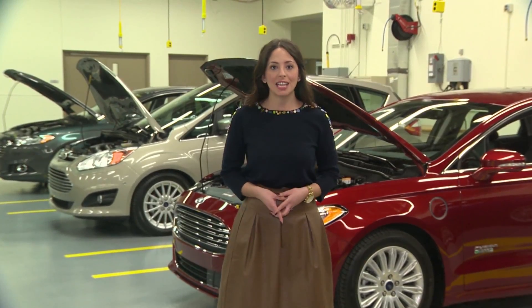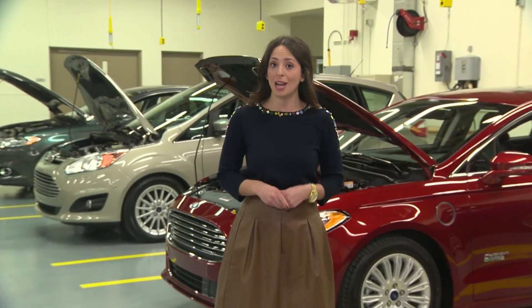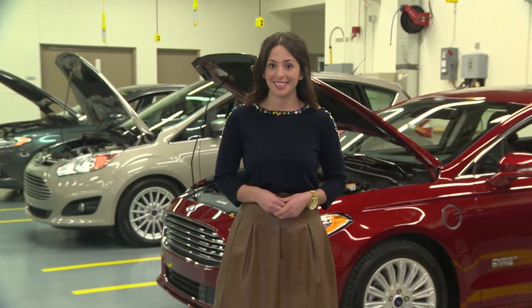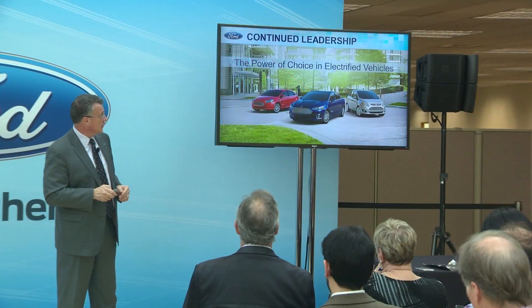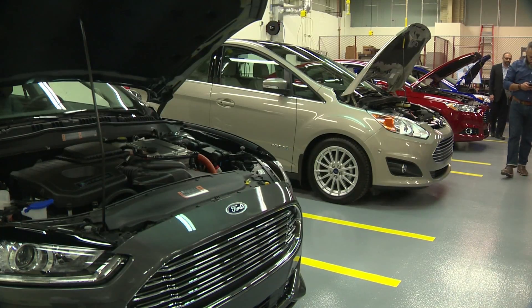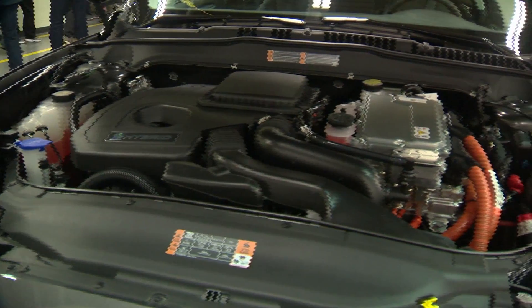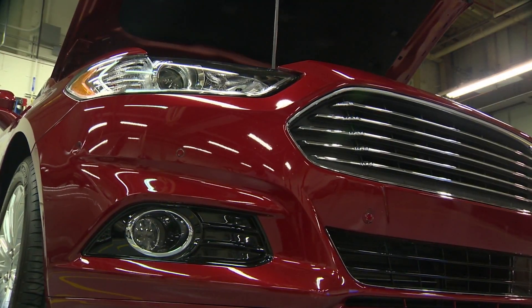Here at the Ford Engineering Lab of Dearborn, engineers are developing not only more cost-efficient ways to drive in your hybrid vehicles, but more convenient ones too. In October, Ford, the University of Michigan Lab, and the Michigan Economic Development Corporation announced a new $9 million battery lab at U of M. It's there engineers are developing batteries that are smaller, lighter, and less expensive to produce.